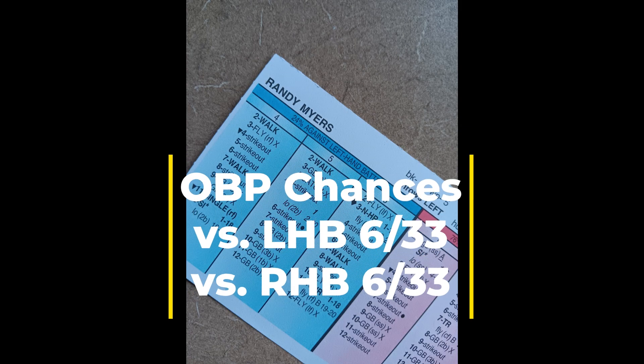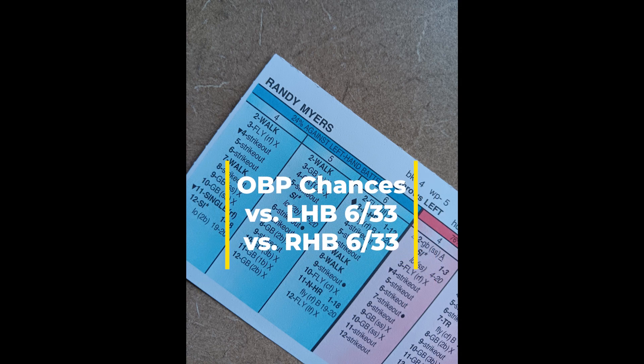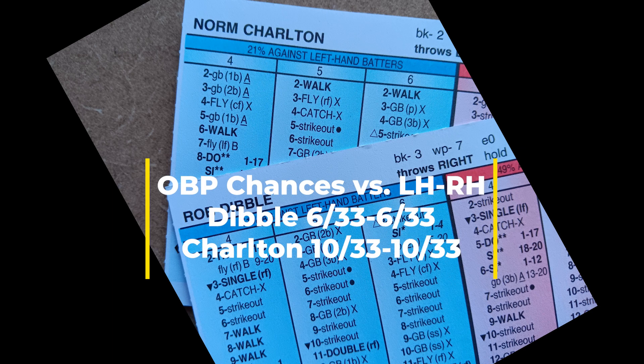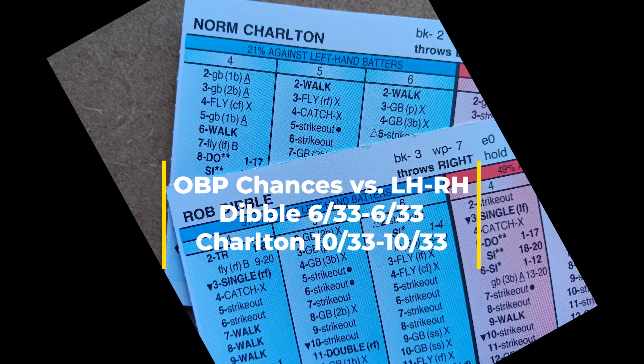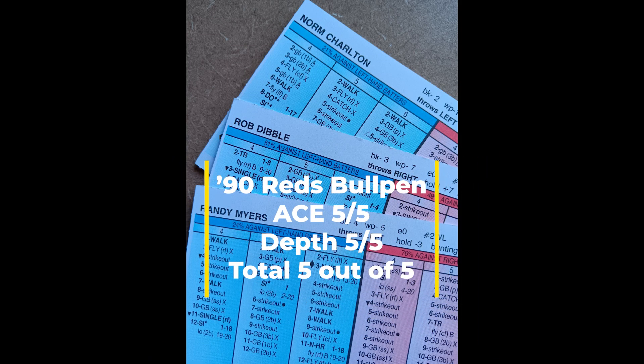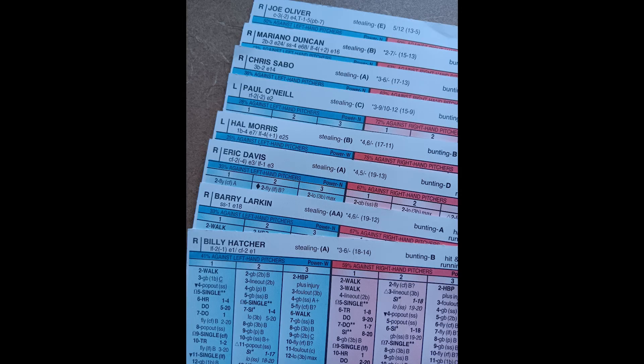Let's look at the 1990 Reds bullpen. Closer Randy Myers — no surprise — gets a very easy five out of five with excellent numbers versus both lefties and righties. Setup man Rob Dibble also has excellent numbers. Norm Charlton, who also started that year, can be used in the starting rotation if you choose, or as a three-inning reliever — his numbers are a little high and he's not really a lefty specialist, but it's nice that he's a three-inning reliever. With Myers and Dibble both rated two, I had no problem giving the bullpen a perfect five out of five.